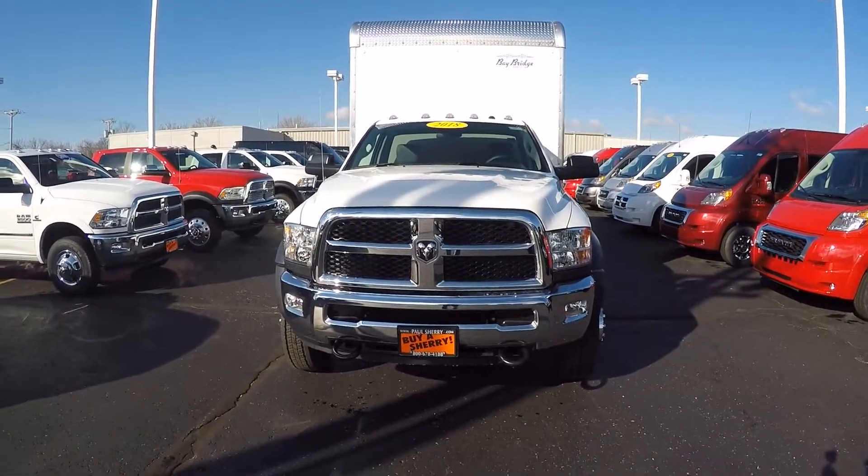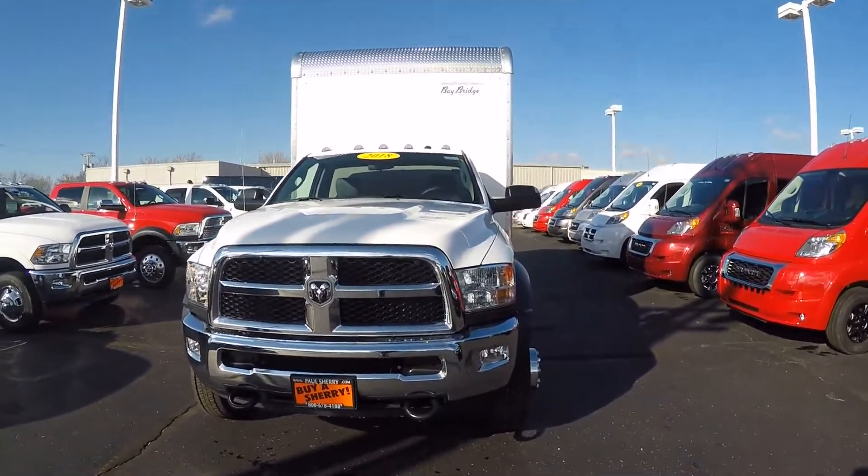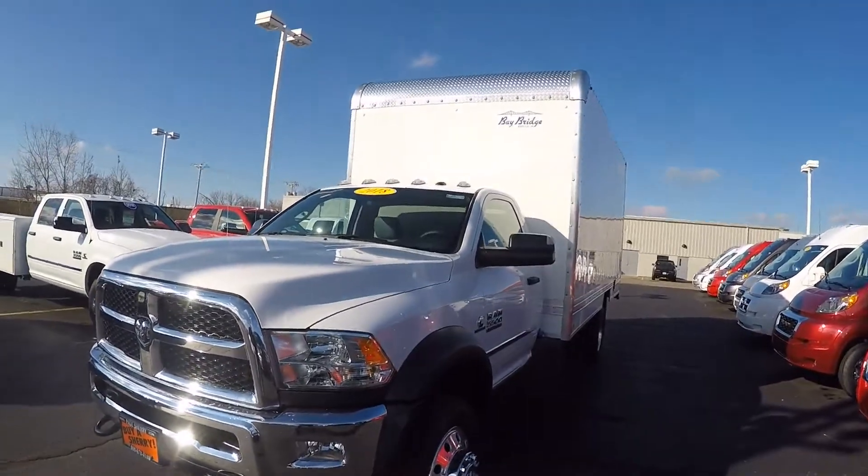We're here today at Sherry Chrysler located in Piqua, Ohio. I've got a 2018 Ram 5500 regular cab chassis.